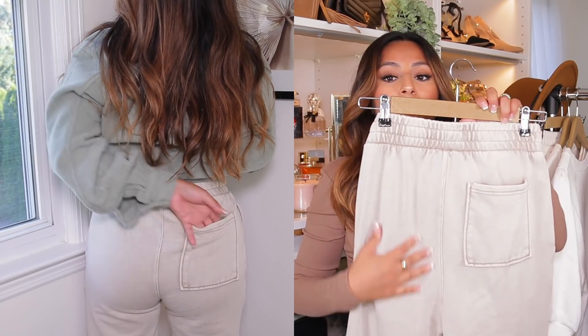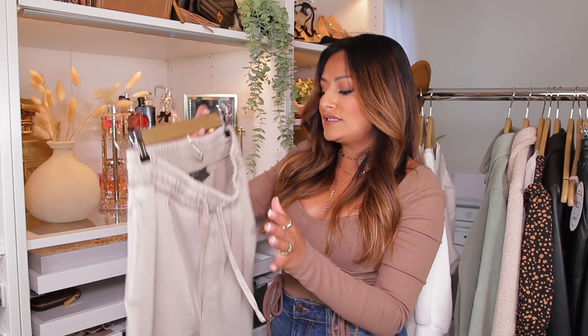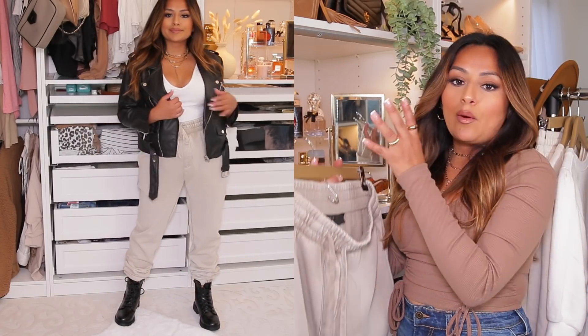It also has these pockets in the back, which I really appreciate because you can always put your phone or your wallet in there. The sweater didn't come in time for me to show you guys, but I did want to show you some other outfits I put together with these sweats. There are many ways you can elevate sweatpants — you can wear it with some black boots, a white tank underneath, and a jacket. It just elevates your look and makes you look more put together for a day off or a brunch.